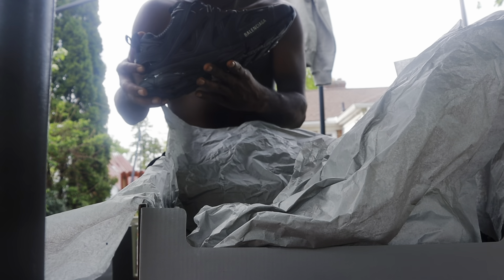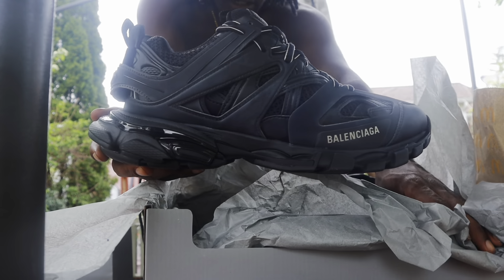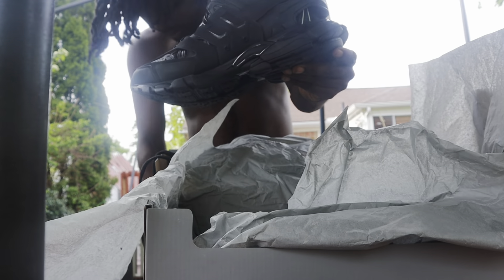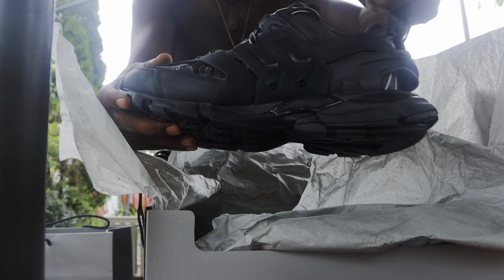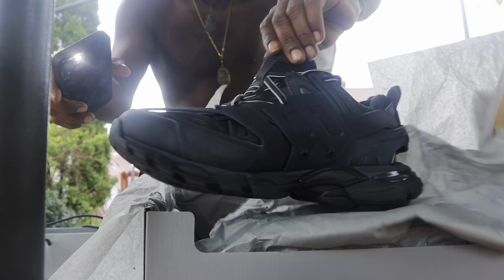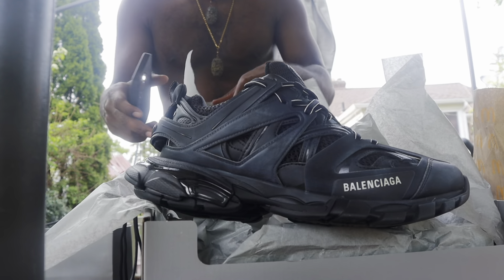I got a size 43 which is a size 10. Y'all can check them out, here they go man — Balenciaga's. Let's put some phone light on them — there you go, you can see Balenciaga right there. Got the Balenciaga logo right in front.